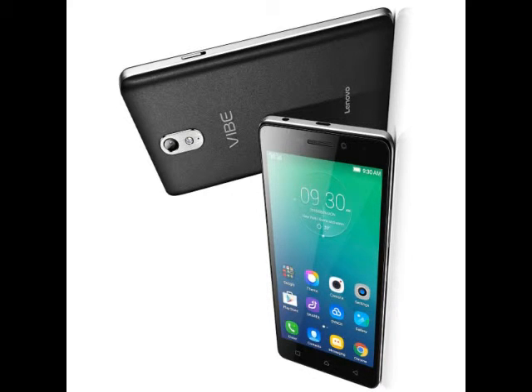The Vibe P1 will be available in Platinum, Graphite Gray, and Gold colors. The Lenovo Vibe P1M is a lighter variant of the Vibe P1, featuring a 5-inch HD 720x1280 display, powered by a 64-bit quad-core MediaTek MT6735 processor with 2GB RAM, 16GB storage, and expandable storage support. It will be available in Onyx Black and Pearl White.